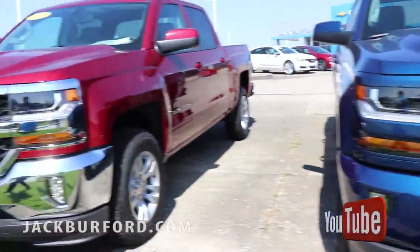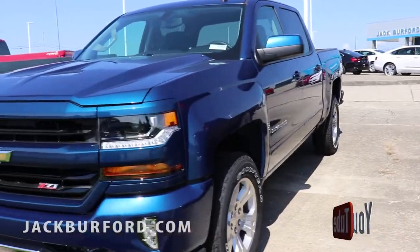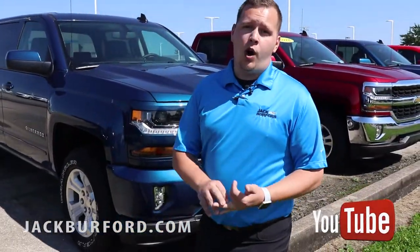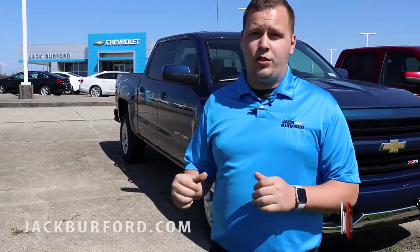We've got a huge selection. I'm just excited about these deals that we've got and these trucks that we've got in. So come down here to Jack Burford Chevrolet. We're at 819 Eastern Bypass. You can visit us online at jackburford.com. You can call into the store or set up an appointment today to put one of these vehicles in your driveway. Come and see us.